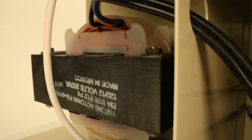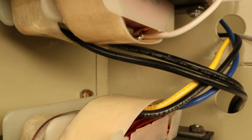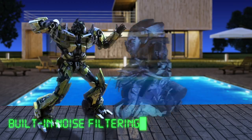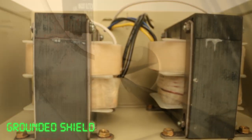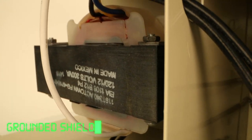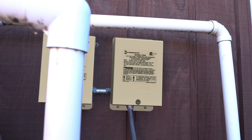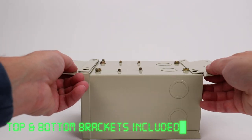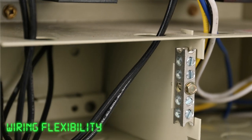We protect your circuits from overload with automatic reset. We get rid of electronic noise and interference with built-in noise filtering. And have a grounded shield between primary and secondary winding to ensure safety. We assist humankind with installation by including mounting brackets for the top and bottom, and extra room for wiring flexibility.